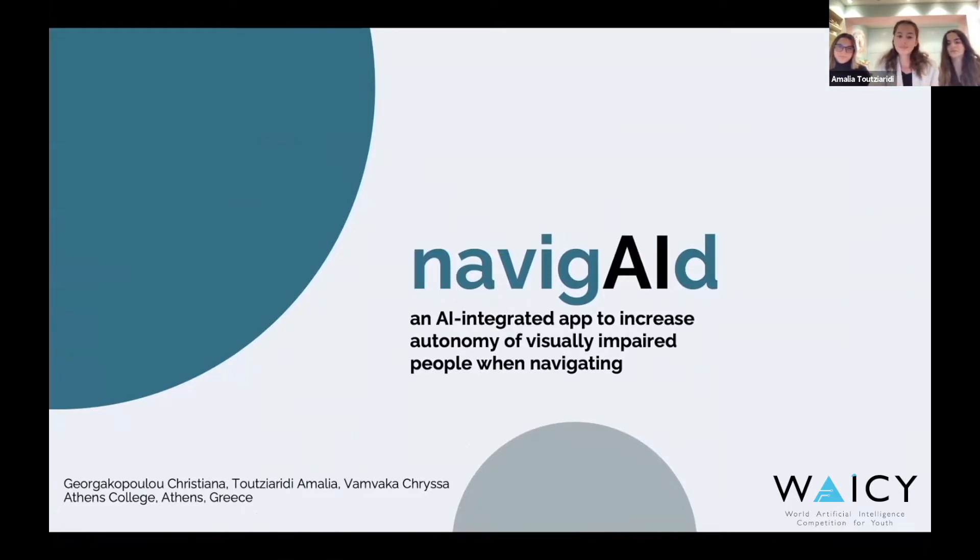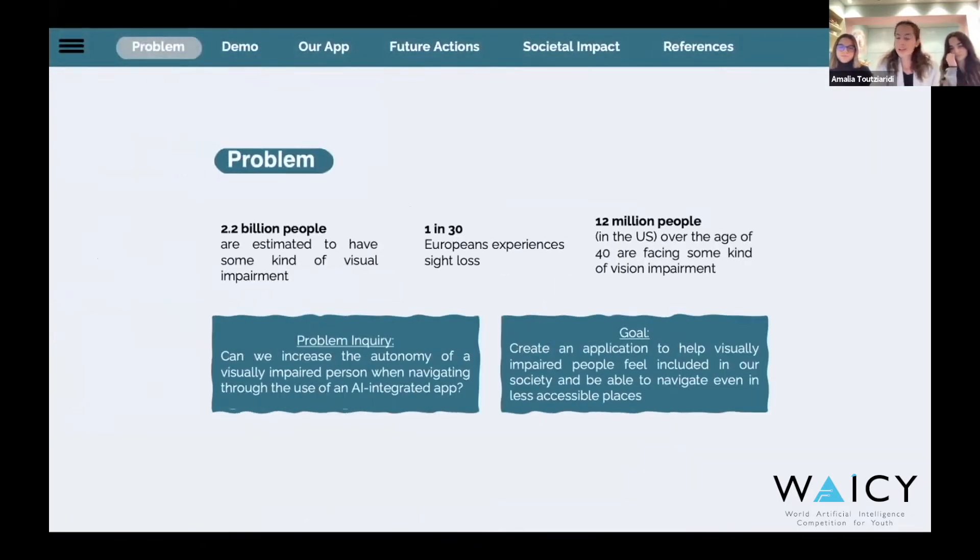Now stop, close your eyes and listen. Imagine yourself trying to cross the road like this. Imagine having to navigate simply by listening to the sounds of your environment. Imagine not knowing what street you're on, the color of the traffic light, or even where the shop you want to go to actually is. Now open your eyes. You see, reality doesn't differ a lot from this.